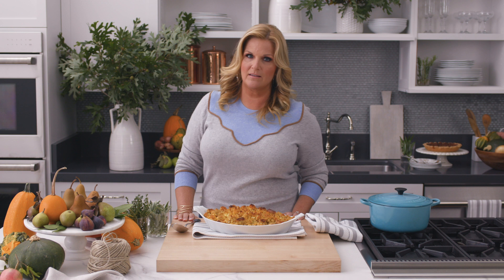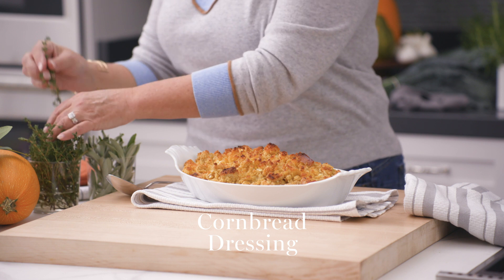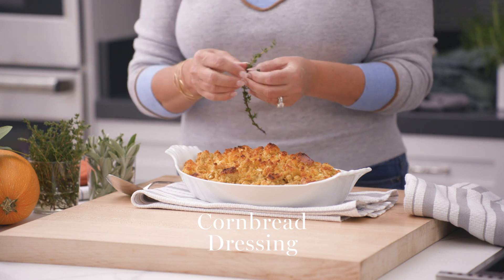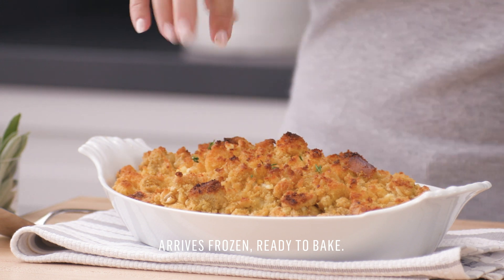One of my favorite things on the Thanksgiving table is my Grandma Lizzie's famous buttermilk cornbread dressing. This is tradition in our house. I'm putting a little bit of thyme over the top just for color and for garnish, and it's ready to serve — how easy is that?